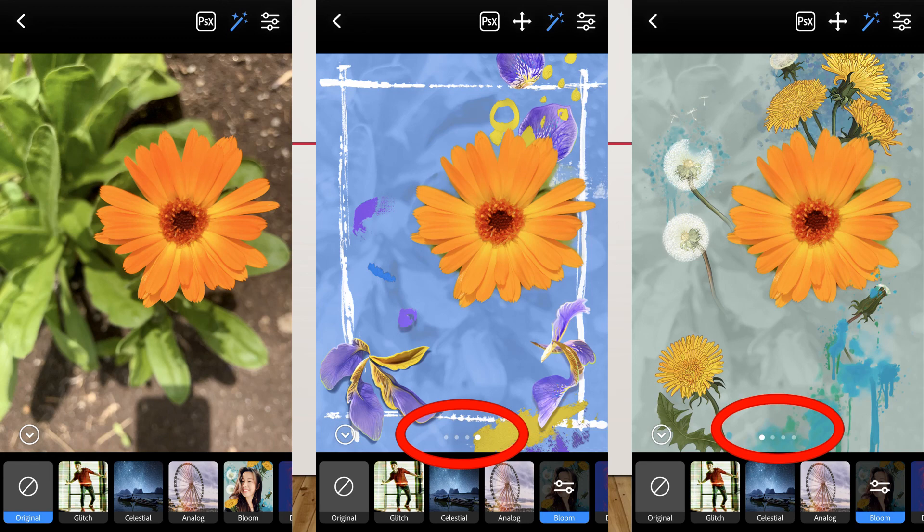I took a picture of this beautiful little orange flower — the photograph itself is nothing extraordinary. But I thought I'd take it in and use the Bloom filters. Down at the bottom you can see a whole host of filters that you download.